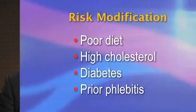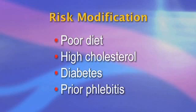In addition to treating the leg problem, vascular surgery specialists also will talk to you about modification of the things that caused the problem in the first place, whether it's a poor diet, high cholesterol, diabetes, or a prior episode of phlebitis.